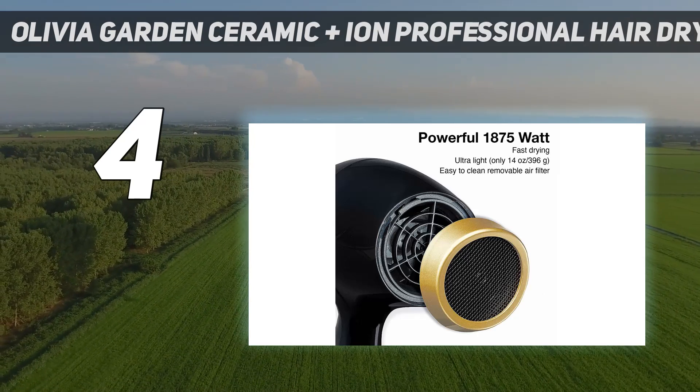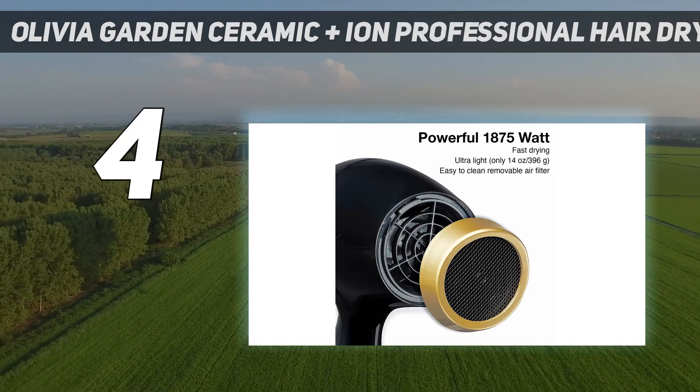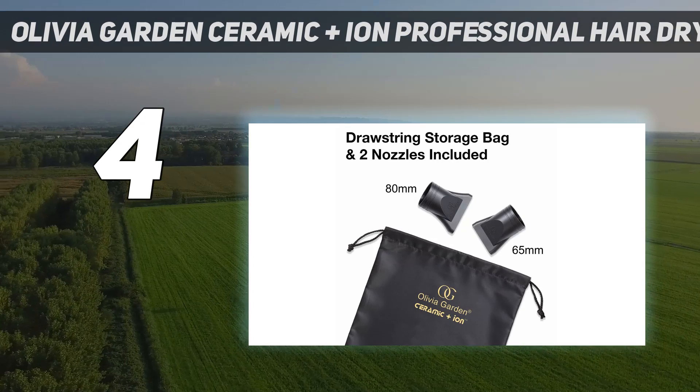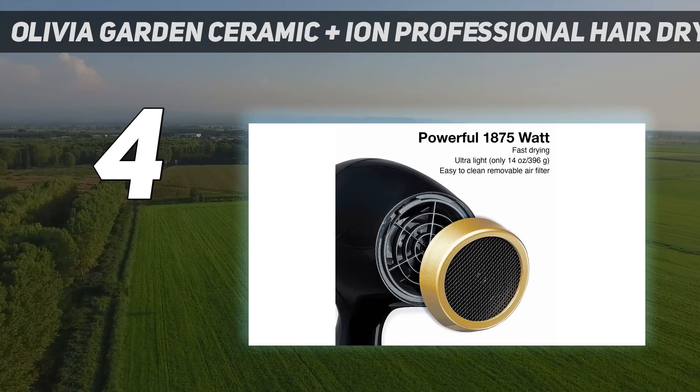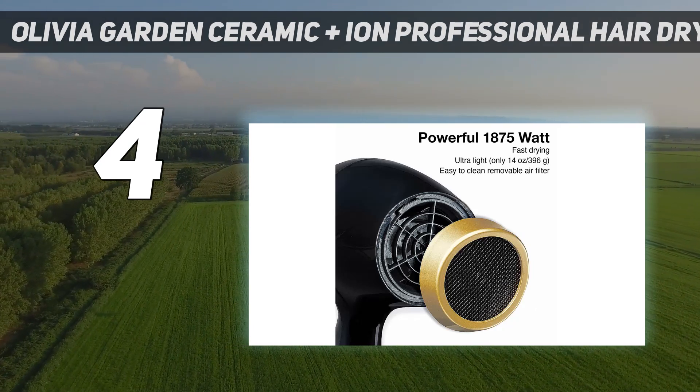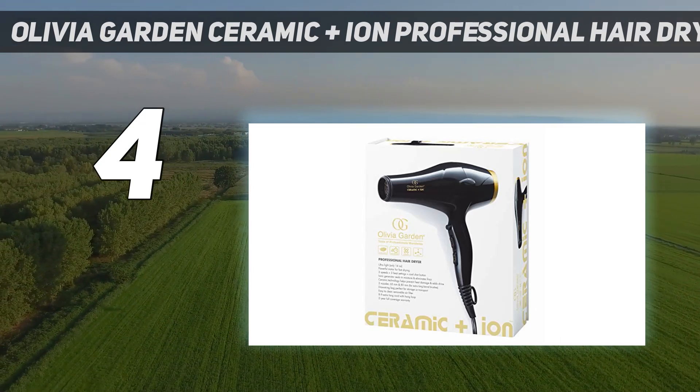A caveat: the dryer was a bit loud, confirmed by the Quiet Mark Noise Measurement Test, receiving 1 out of 3 stars. "I like the size and weight and it has quite powerful airflow," one of our expert evaluators noted. "It looks and feels well made."